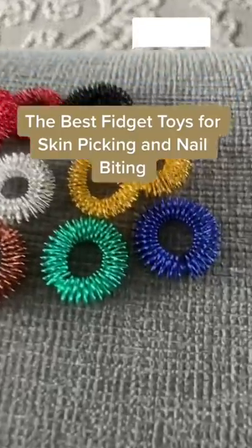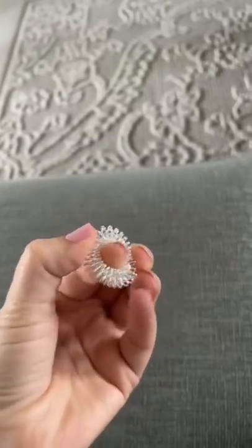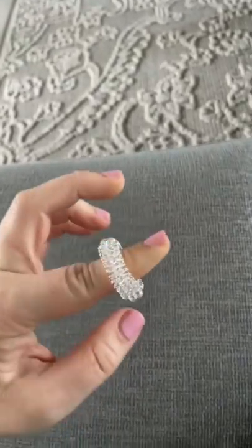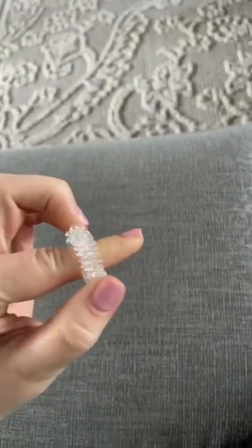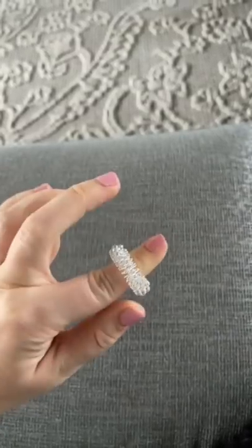The best fidget toys for skin picking and biting your nails. I highly recommend acupressure rings. They're little metal rings that you can roll up and down your fingers. The feeling can be a little abrasive, but some describe it as grounding.